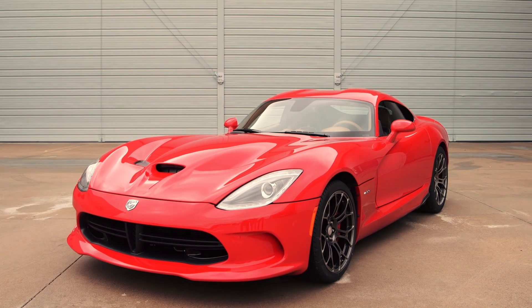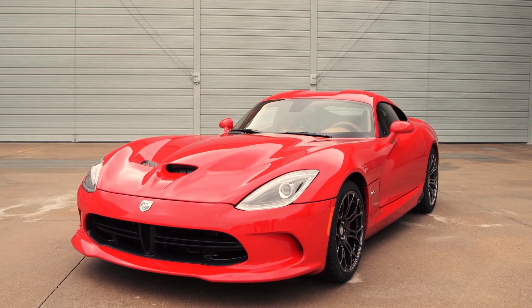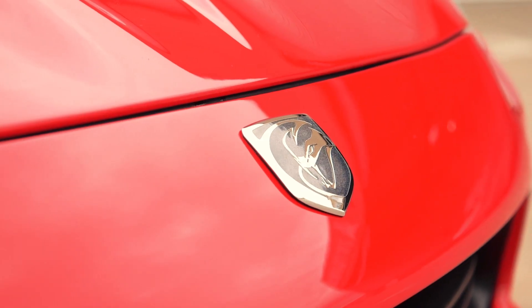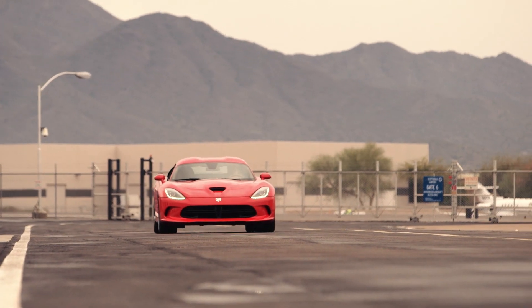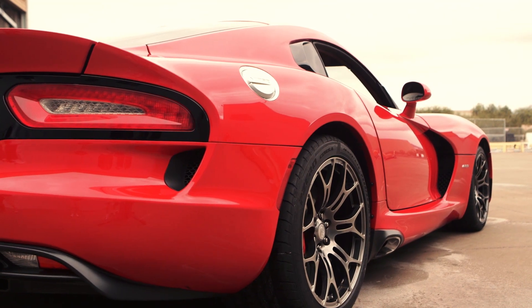There are few sports cars that live up to their name quite like the 2015 Dodge Viper SRT. A stunning car that has come a long way since it was first introduced in 1992. It is terrifying from a distance and strangely elegant up close.